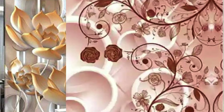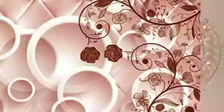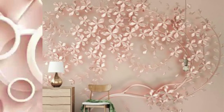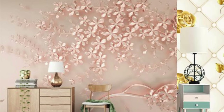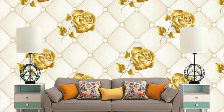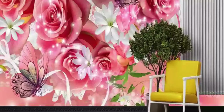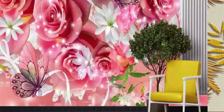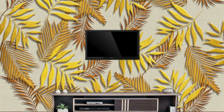From a psychological standpoint, the inherent luster of metallic wallpaper contributes to creating an atmosphere of luxury and indulgence. The reflective surfaces not only elevate the perception of elegance, but also play a role in influencing the perceived value of the space. This makes metallic wallpaper a go-to choice for those looking to make a bold statement, leaving a lasting impression of opulence and sophistication on both residents and visitors alike.